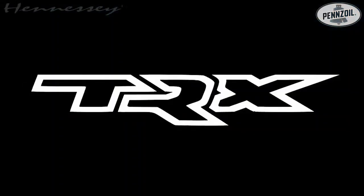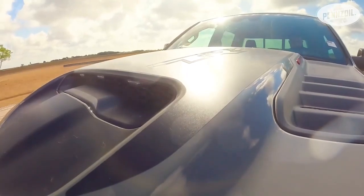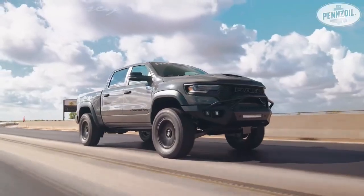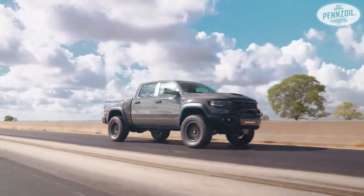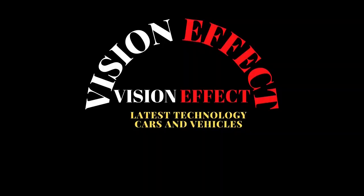Ram introduced the TRX Lunar Edition earlier this year. In addition to featuring exclusive ceramic gray paint, it comes with surf blue accent stitching in the cabin and a carbon fiber interior package. Other highlights include a dual-pane panoramic sunroof, spray-on bed liner, cargo tie-downs, and LED brake light.